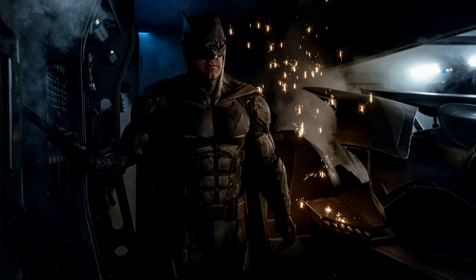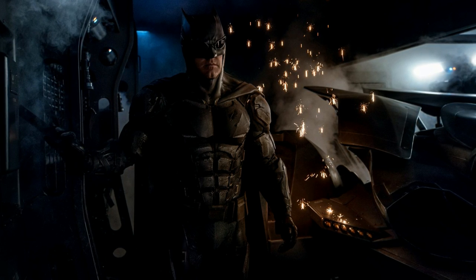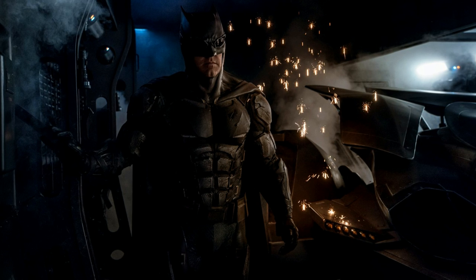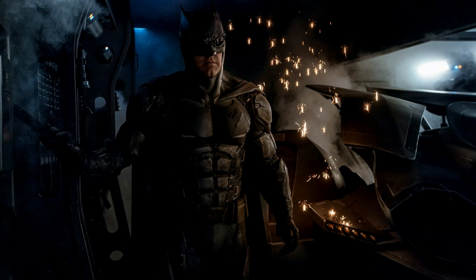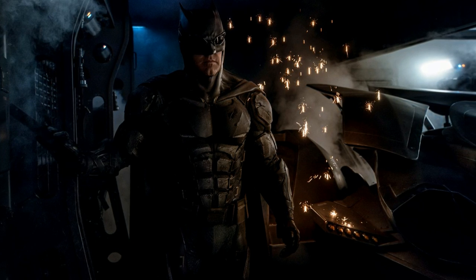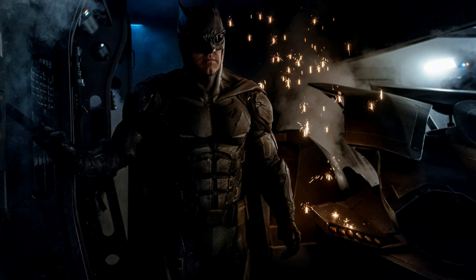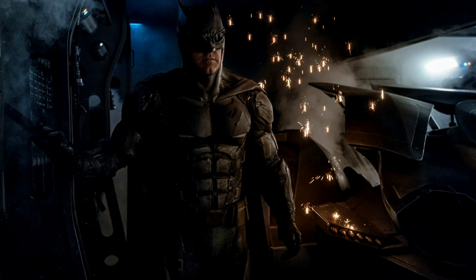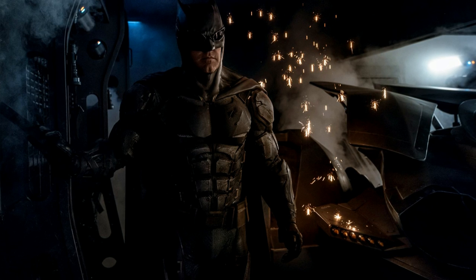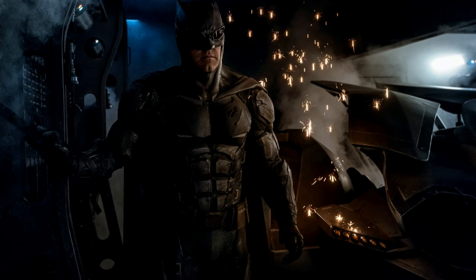You may be asking what exactly the purpose of this suit is — we actually have an answer via the set visit reports we got for Justice League a couple months back. This suit is to give Batman some armor and a form of defense against the parademons. He's not Superman, he's not Wonder Woman, he's not superhuman, so he obviously needs something to have some leverage when taking on the parademons. It's also used to pilot the Nightcrawler, a vehicle used in underground tunnels where the Justice League has an encounter with the parademons.